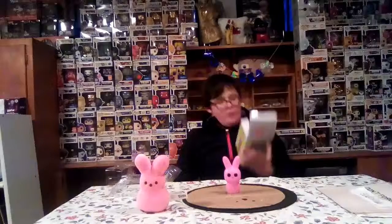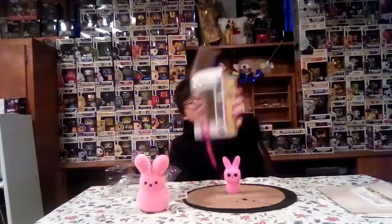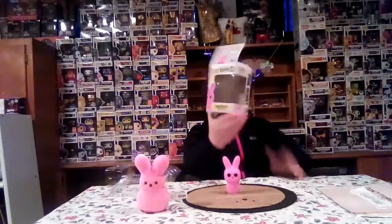There are only two in this set — you can get the Yellow Bunny and the Pink Bunny. This one is number seven in the Peeps line. Now I'll show you the back of the box, the side of the box, the other side, and the front.